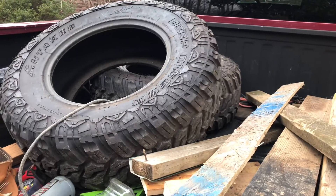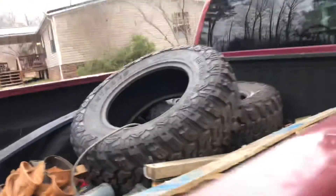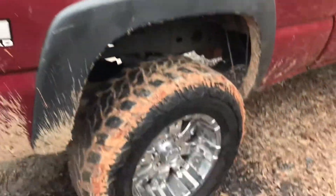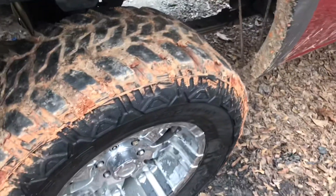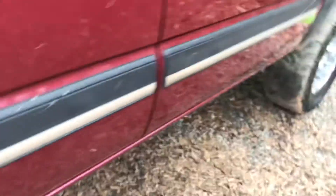The guy gave me two brand new tires with the truck since the fronts are pretty bald, so that's good. It's got 18-inch Pro Comp wheels on 35s. This side has no rust either, anywhere — it's clean.